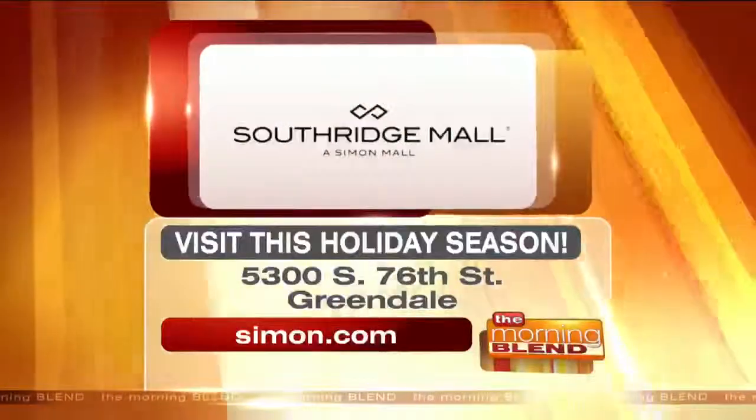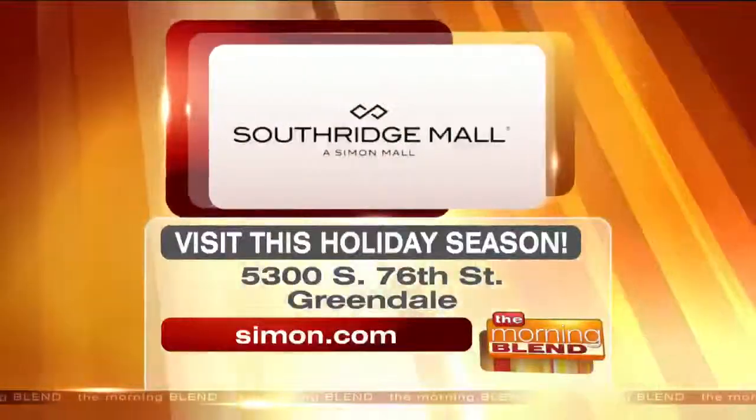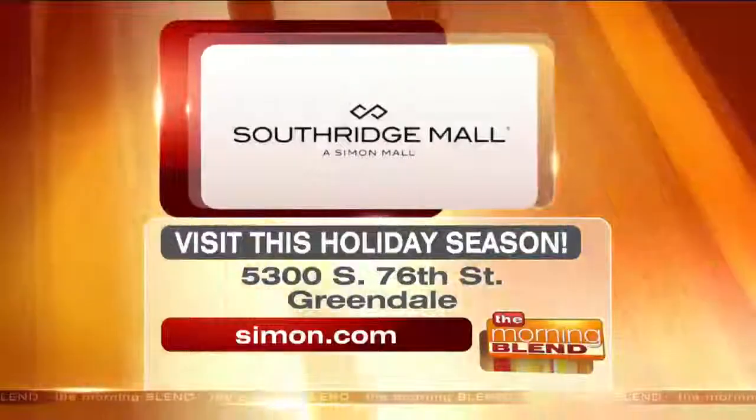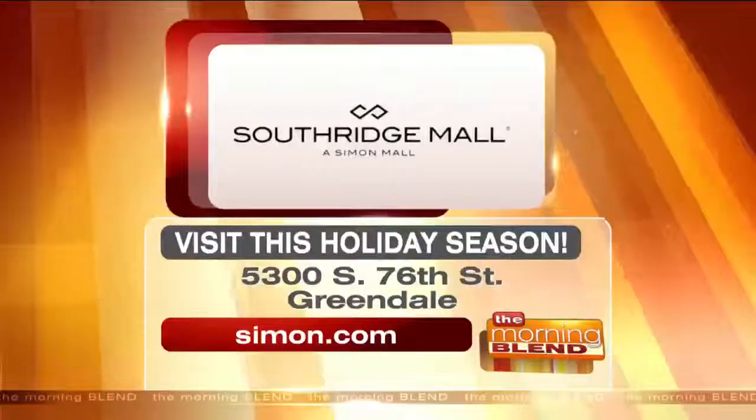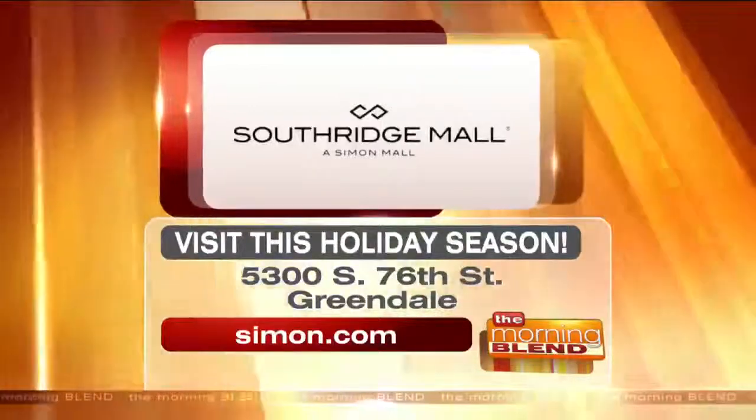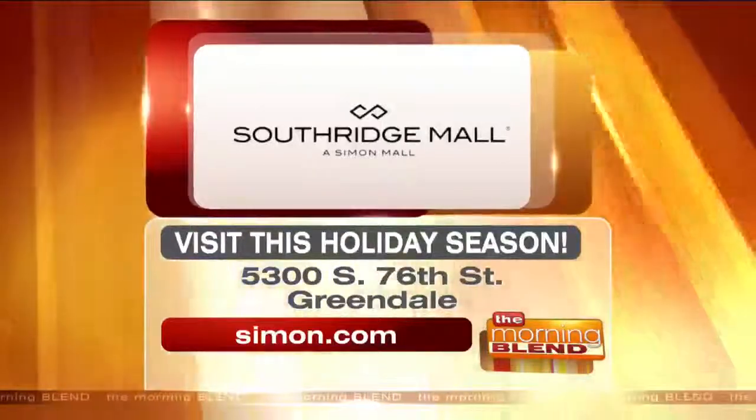All right, so Southridge Mall. It's a lot harder than it was — you did it! I sort of did. That was a little scary. Southridge Mall is the family mall of Milwaukee. It's Wisconsin's largest, as we said, with five major department stores. Visit this holiday season.